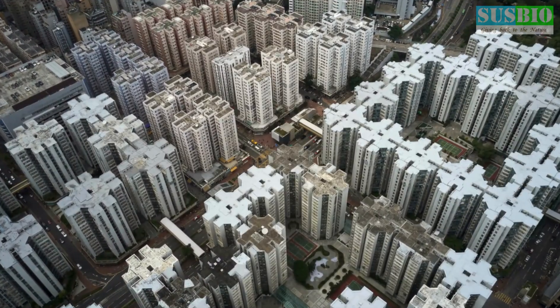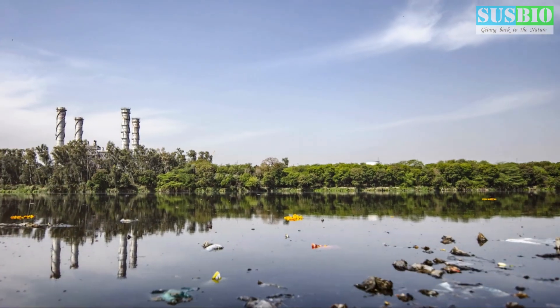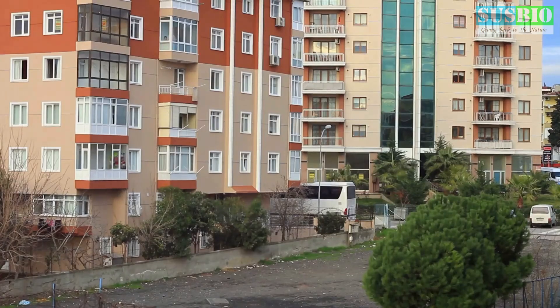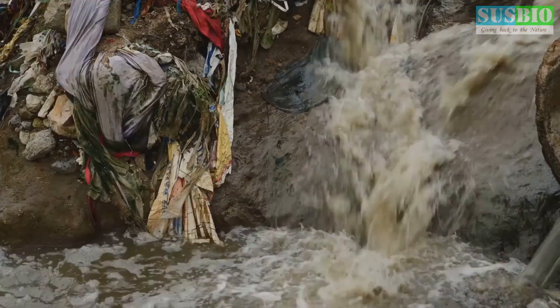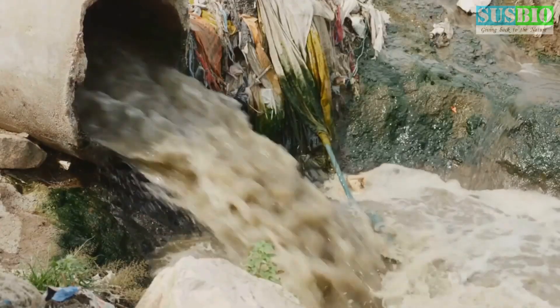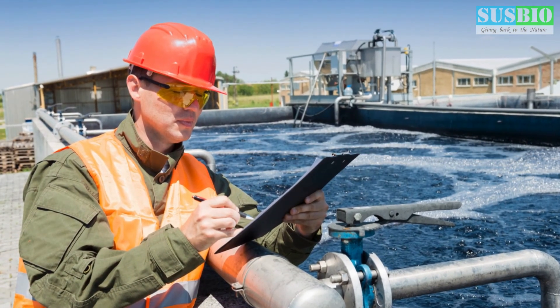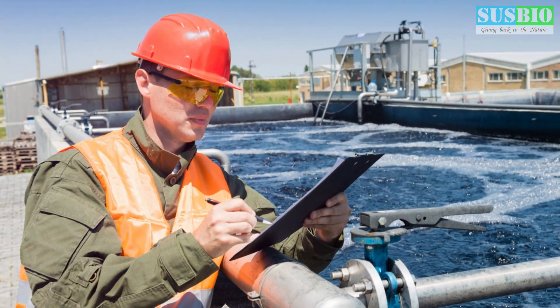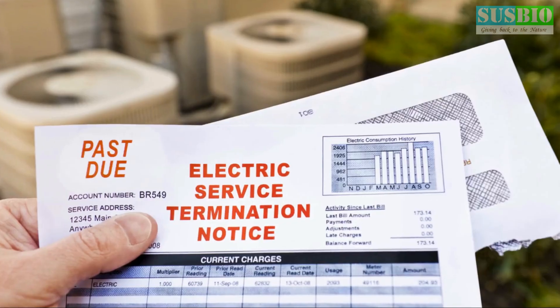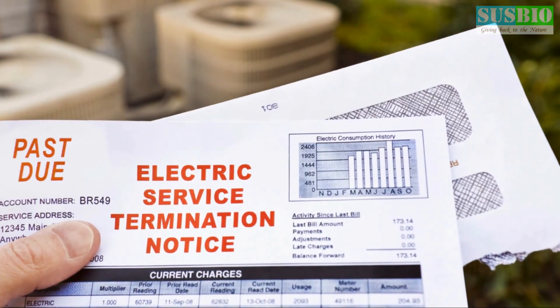The need for efficient sewage treatment in apartment complexes cannot be overstated. It's not just about environmental responsibility — it's about the health and well-being of residents. Untreated sewage can lead to foul odors, attract pests, and contaminate groundwater, posing serious health risks. Furthermore, legal regulations increasingly require apartment complexes to treat their wastewater. Failing to comply can result in hefty fines and legal complications.